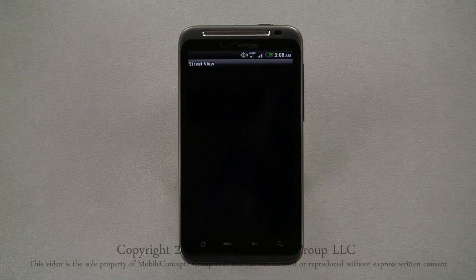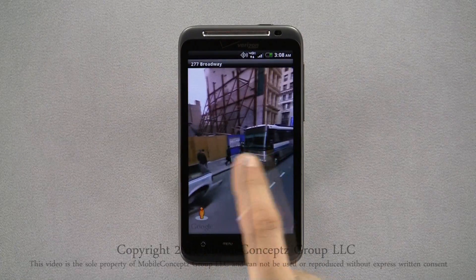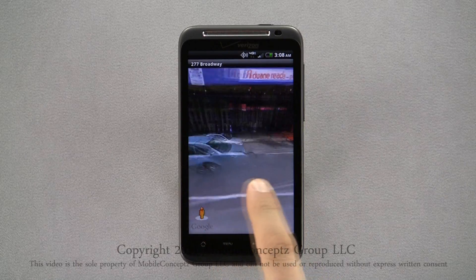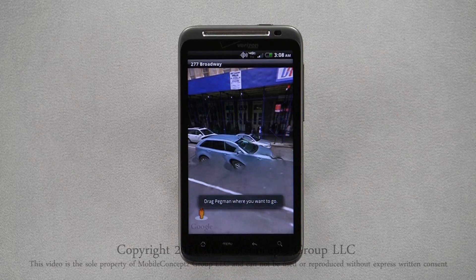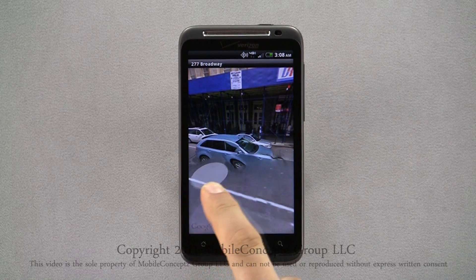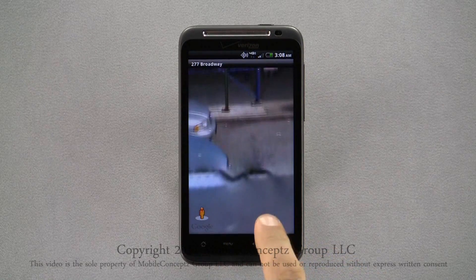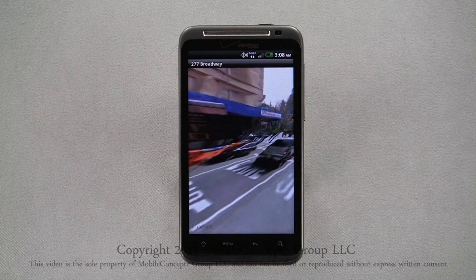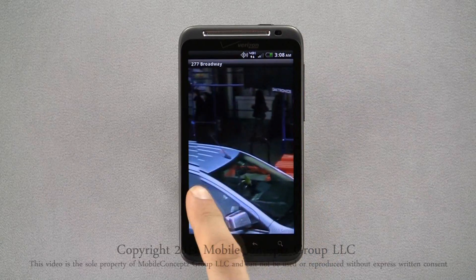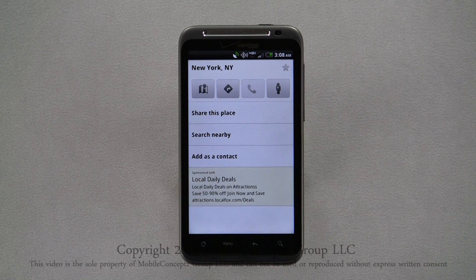Tapping on street view will give you a full 360-degree view on street level of the location. Here, using a long press, you can drag the pegman where you want to go. Here, I'll move the view up the street. On the info card, you also have options to share the location, search for other locations nearby, and add as a contact.